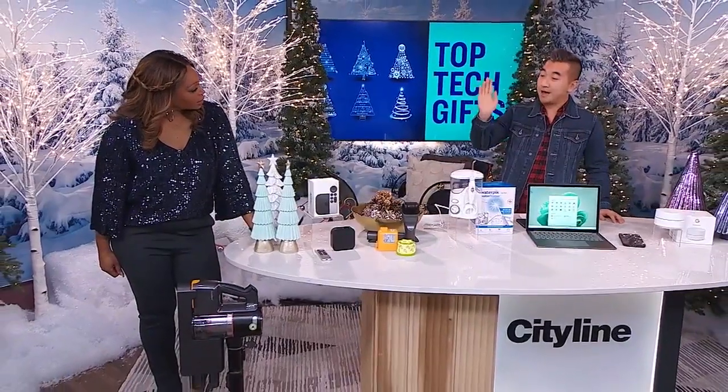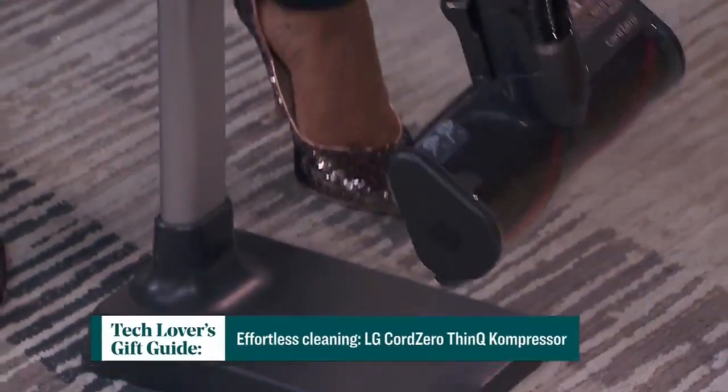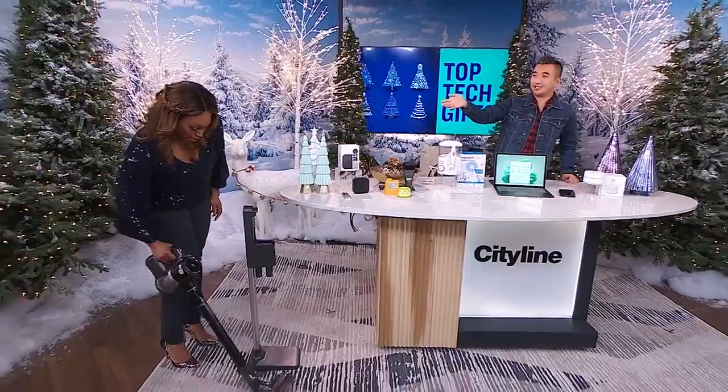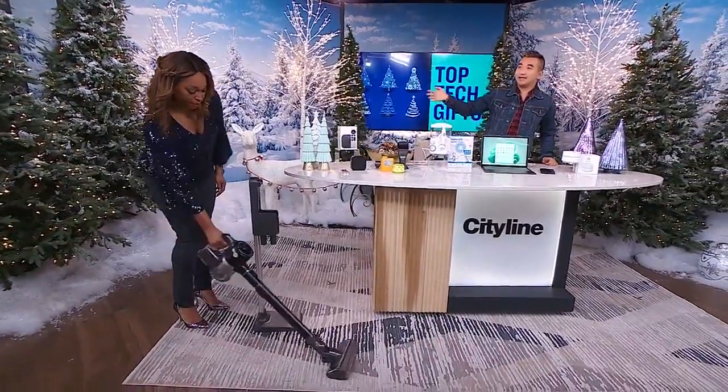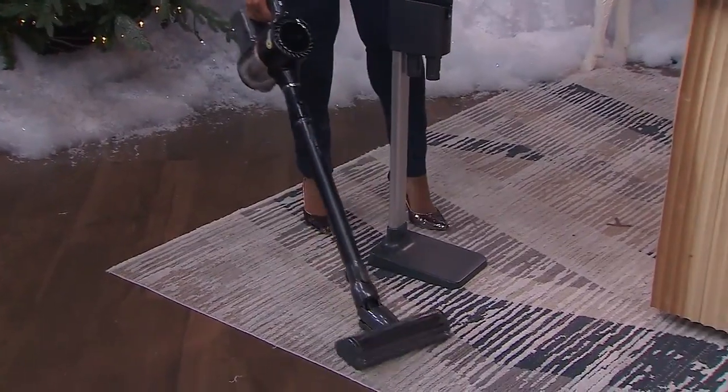Let's talk about the person who likes to entertain. I like to holiday entertain as well, and this will keep everything clean, your kitchen as well. This is the LG Cord Zero ThinQ compressor. You can just see how easy it is to use. You've got that charging stand, which I really like — it stands on its own, so it's easy to store.